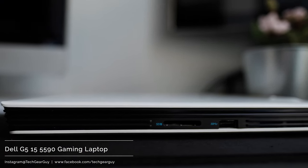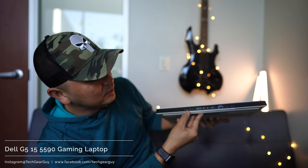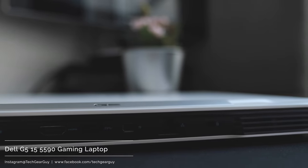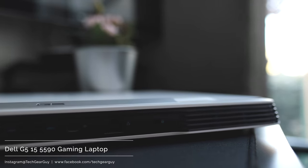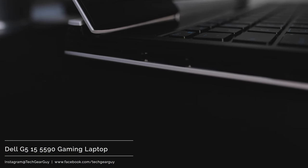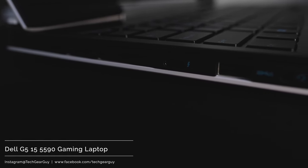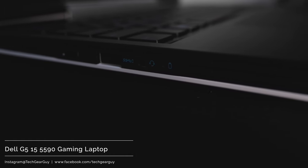On the right-hand side you'll find a full SD card slot and a USB 3.1 Type-A port. On the back side there's the barrel connector power input, HDMI, another USB SuperSpeed 3.1 Type-A, Mini DisplayPort, Killer Gigabit Ethernet, and a security lock slot. On the left-hand side you get Thunderbolt USB Type-C, another SuperSpeed USB 3.1 Type-A, and an audio combo jack.